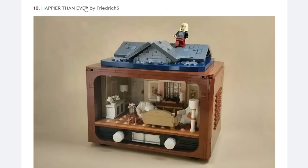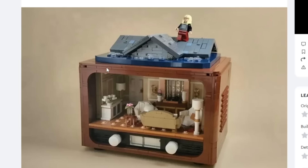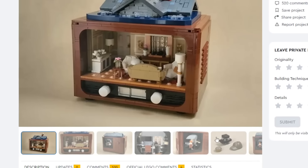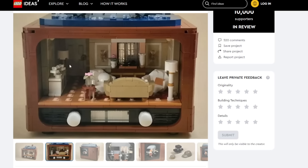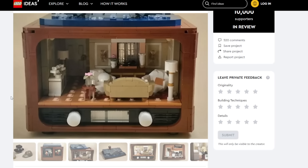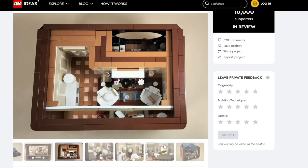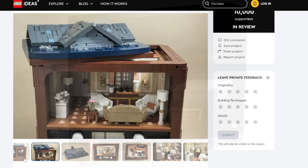Happier Than Ever — this is beautiful. I love the build here. The design is actually based off a Billie Eilish album. I like this better than say the Lover House, as somebody who doesn't really listen to Billie Eilish or Taylor Swift. The design just looks beautiful — look at that old-fashioned TV, kind of retro interior. I really dig this. There's cross appeal for people who don't really care too much about Billie Eilish music. This is honestly one of my favorite projects in this review period so far.